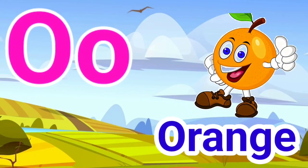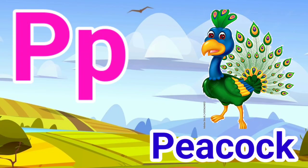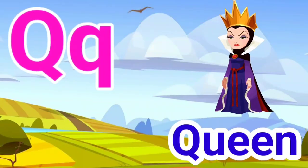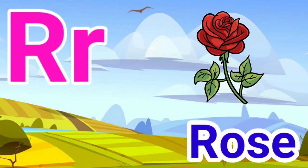O for orange, P for peacock, Q for queen, R for rose.